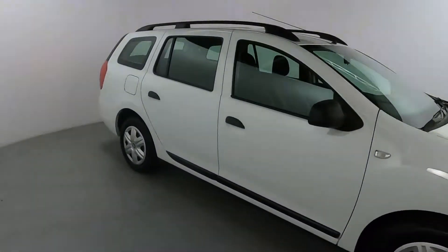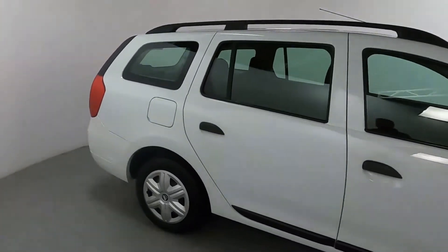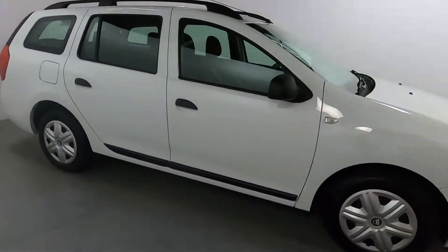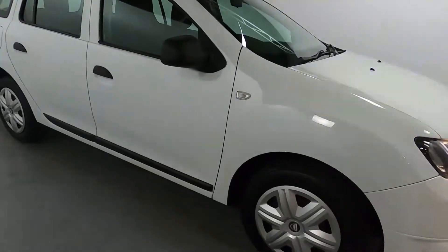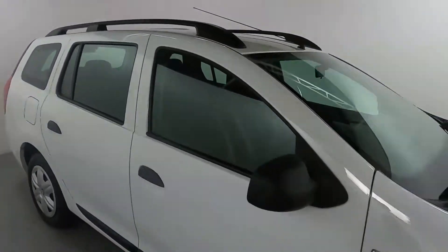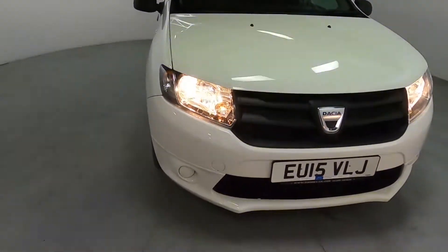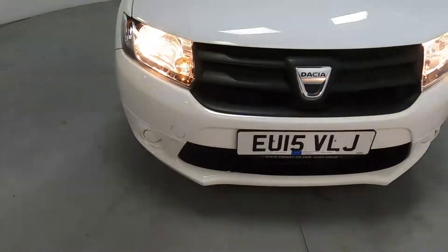This is a nice big estate car, perfect for a family car. It's got a lot of space inside and a really big boot in the back. You've got blacked out trims with mirror caps and black roof bars, perfect for roof boxes, bike mounts — again perfect for a weekend away, especially with a family.